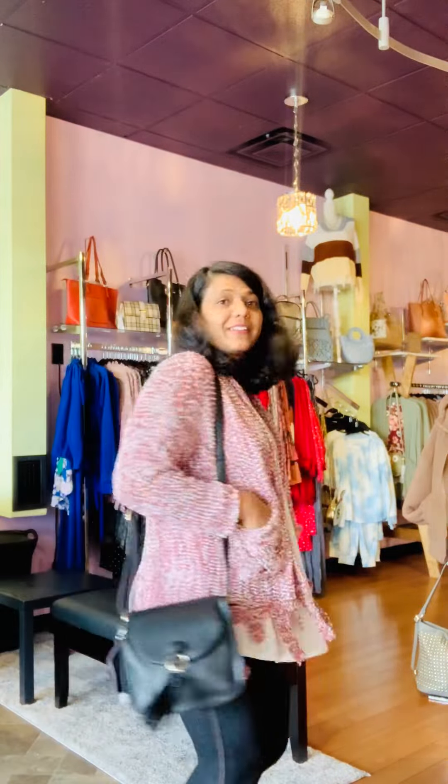Hi everyone, this is Himal from Subritic Bags and Clothing, and today is Magnificent Monday. I'm going to show off an outfit of the day. I'm wearing this cute cardigan which has a pocket, it's a little bit distressed, and the bottom has a drop style.